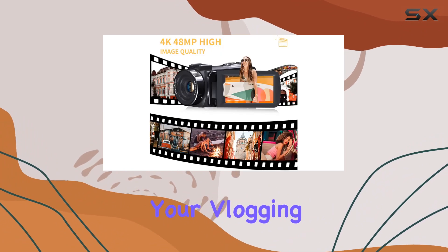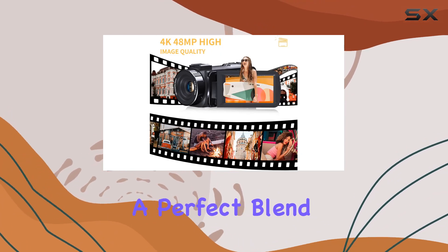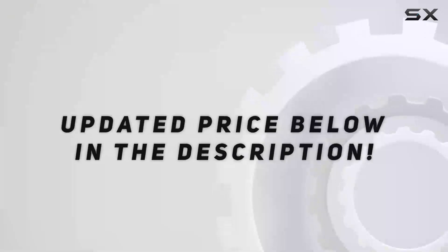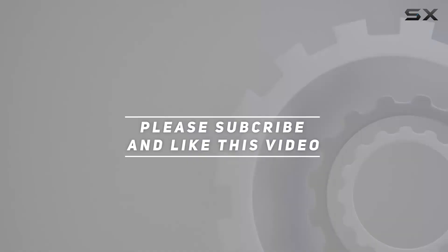Elevate your vlogging game with the VTEC 4K Wi-Fi vlogging camera, a perfect blend of functionality and convenience. Check out the video description for updated price, and thank you for watching this video.